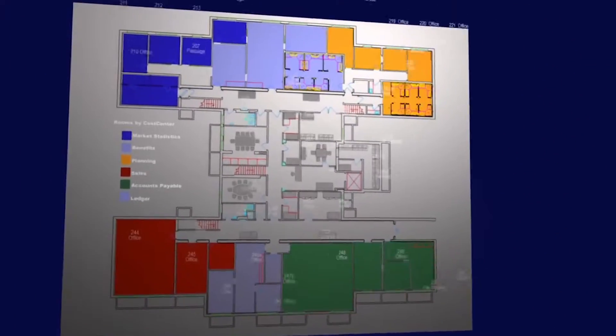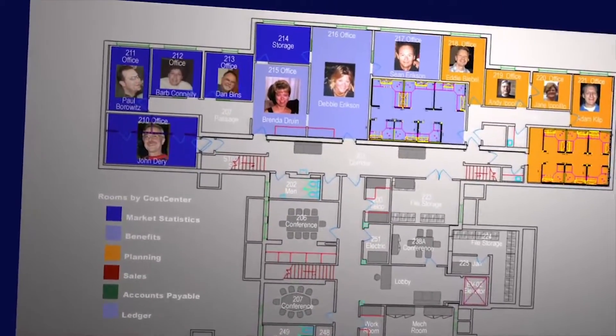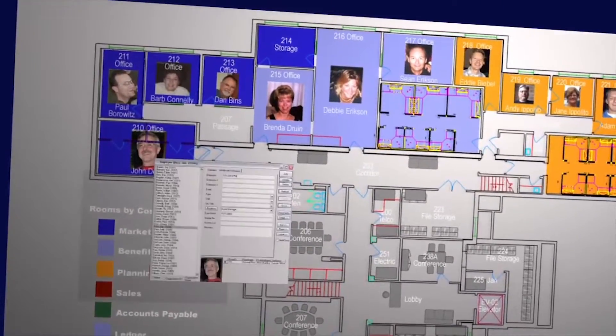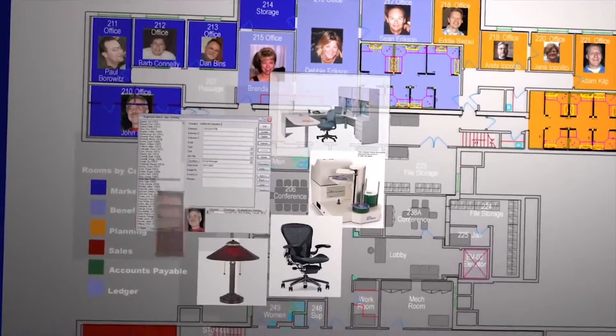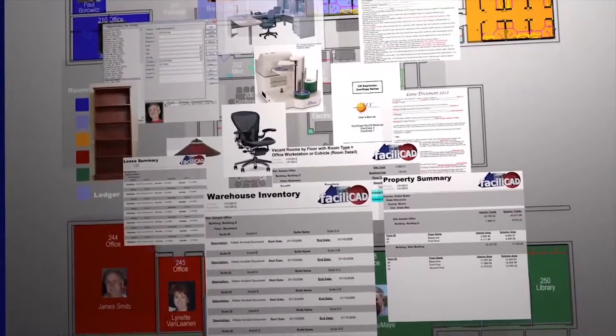You can quickly tie data, such as room classifications or employee names, to objects and spaces in the floor plan. Or you can attach important information, such as leases or warranties, to that same space or object.